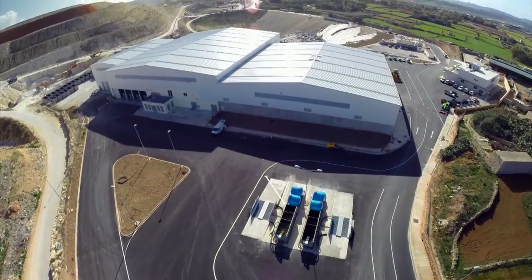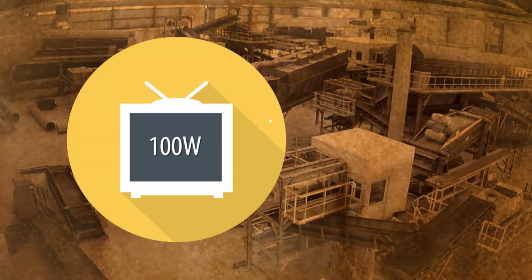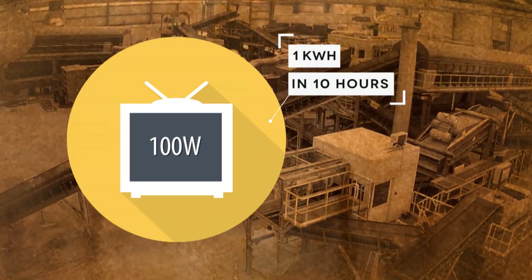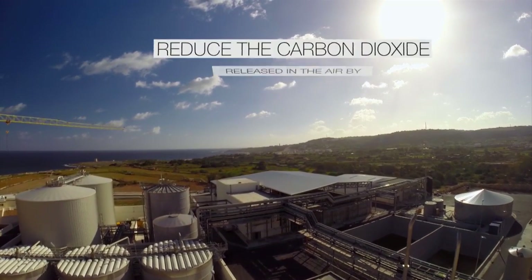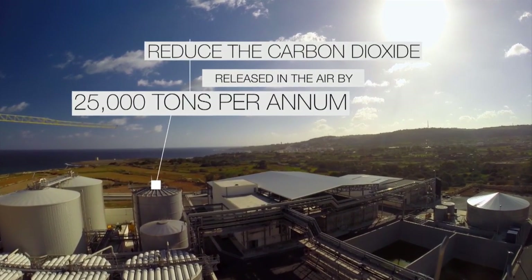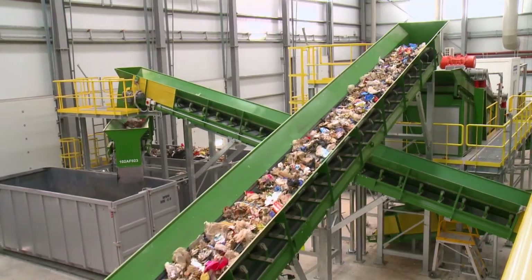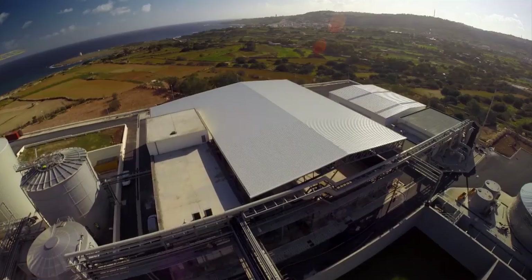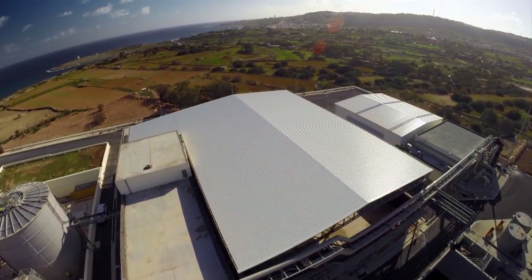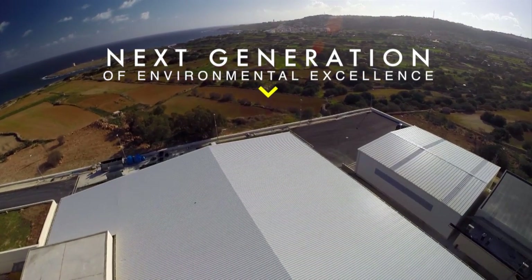To appreciate the significance of this, one can consider how a television rated at 100 watts utilizes 1 kilowatt hour when it operates for 10 hours straight. Together with this, the plant will reduce the carbon dioxide released into the air by 25,000 tonnes per annum. The expertise and techniques employed in this plant not only offer numerous benefits to Maltese society, but are set to deliver any community who adopts its methods into the next generation of environmental excellence.